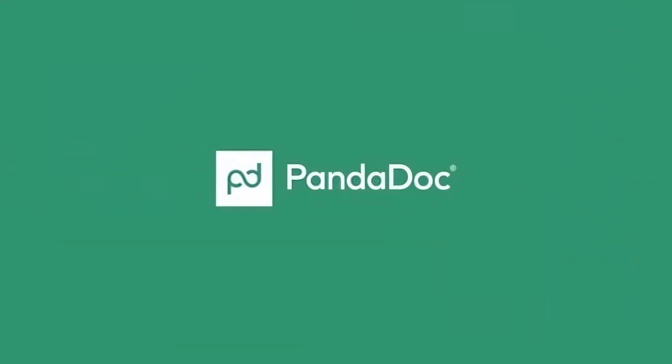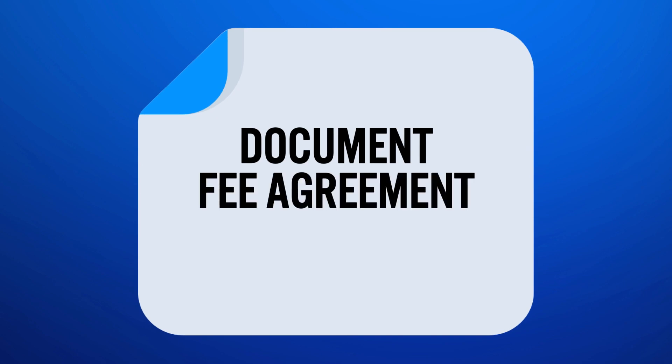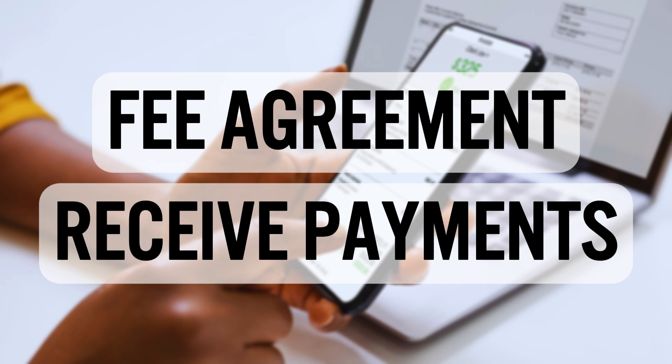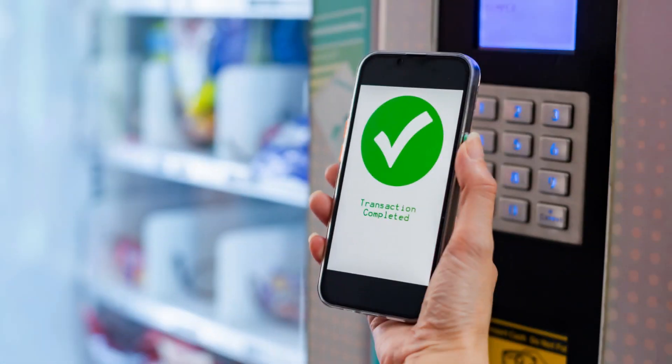Number two, I use PandaDoc as my document fee agreement service provider. I use them for one main reason — back in the day, it was the only platform that allowed you to do fee agreements and receive payments in the same sequence. So with PandaDoc, when somebody signs a fee agreement, a payment button immediately pops up for them to complete the process. That's the way I wanted to do my business, and it works really, really well.